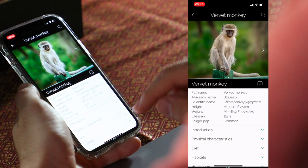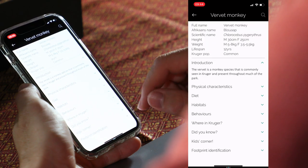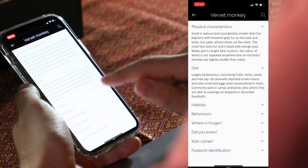For each animal, the app has all the necessary information you need to know, including the physical characteristics, diet, the habitats they prefer, and much, much more.